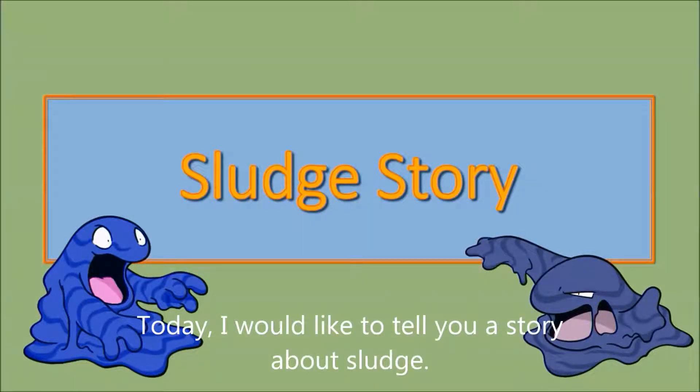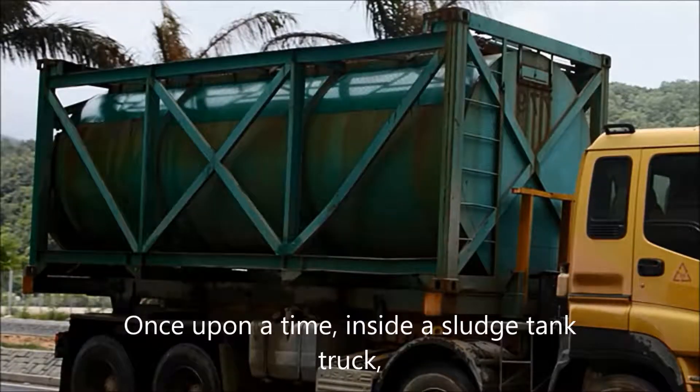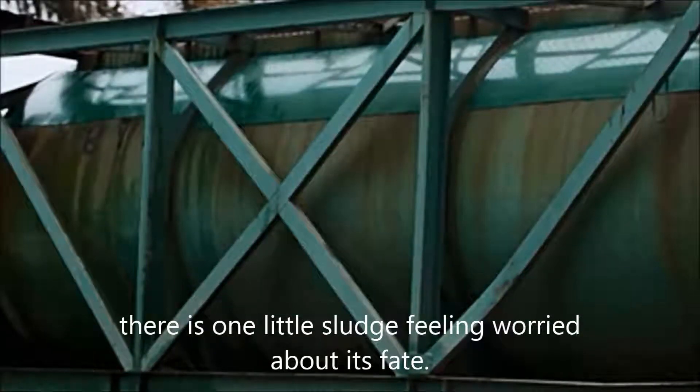Today, I would like to tell you a story about sludge. Once upon a time, inside a sludge tank truck, there is one little sludge feeling worried about his fate.